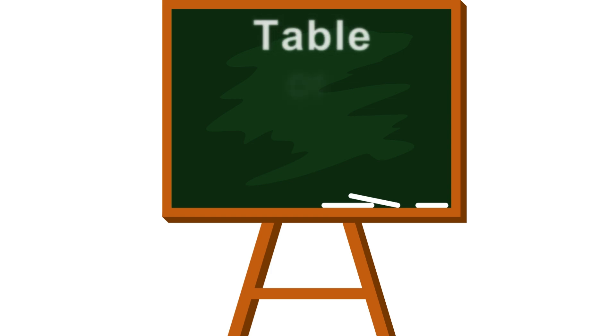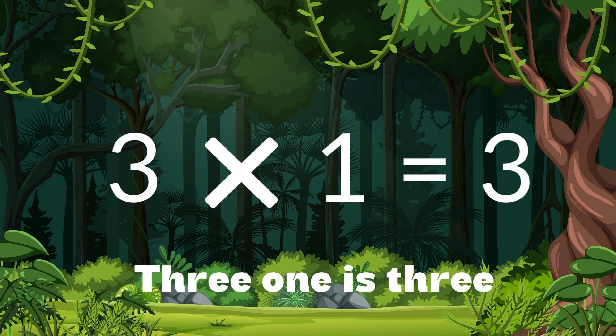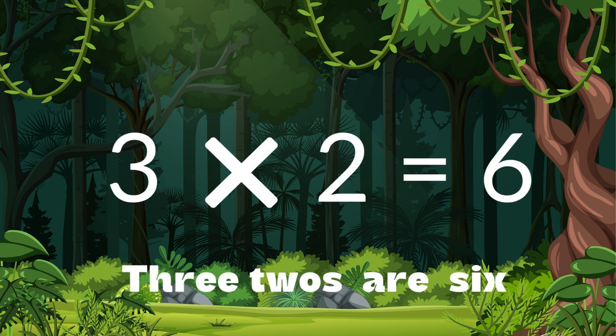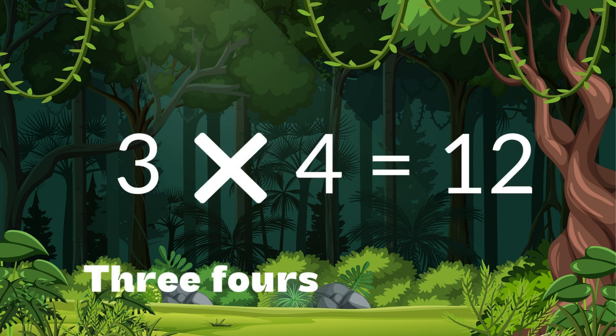Table of 3. 3 ones are 3. 3 twos are 6. 3 threes are 9. 3 fours are 12.